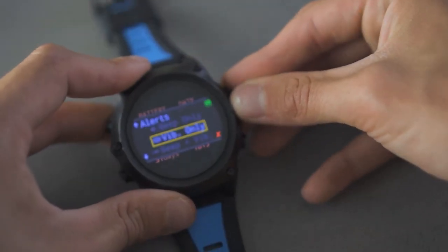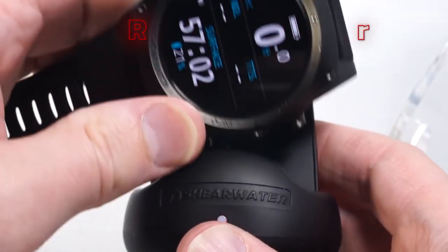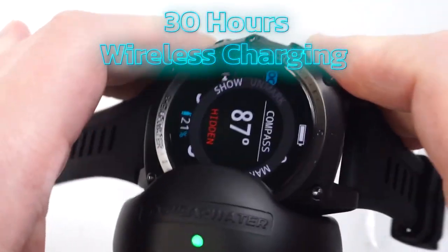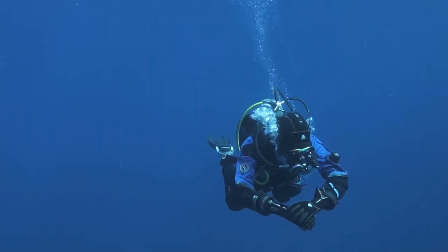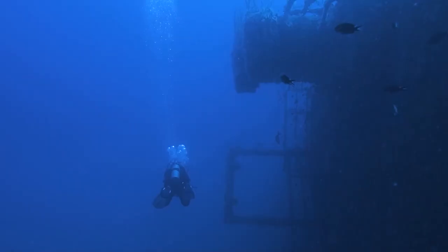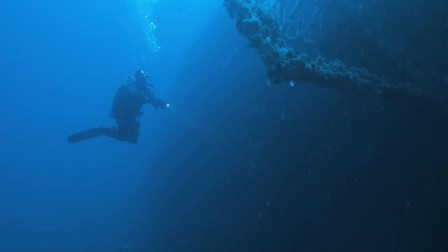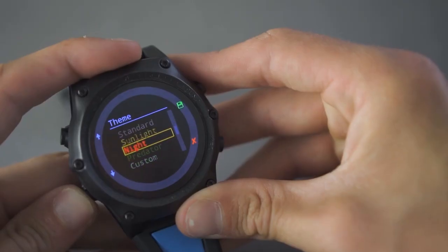Additionally, the Teric uses a 3V CR2 lithium battery that's user-replaceable. The battery can last for about 30 hours and supports wireless charging. Although the Teric has an amazing display, users have reported that the screen can be difficult to read in bright sunlight or low-light conditions. While the high-resolution screen is generally sharp and clear, some users have found that it can become washed out or blurry in certain lighting conditions.